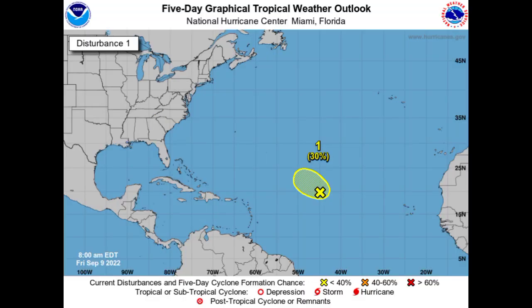We have this disturbance designated Invest 95L. In yesterday's video the development chance was at 70%, but now it has decreased because that window of opportunity for possible development is closing. The system is encountering unfavorable conditions and it is unlikely that we will see any development of a tropical cyclone from Invest 95L. So it is likely that this won't become Fiona, and we will have to wait a little longer for Fiona to develop.